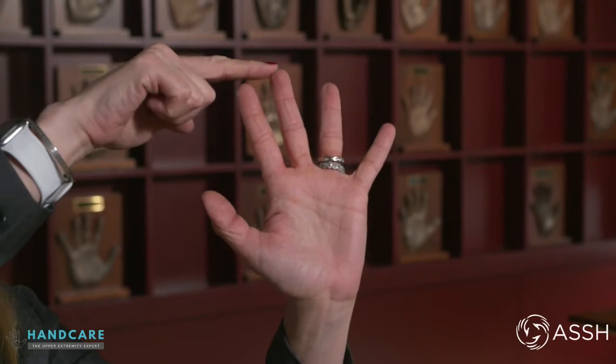Carpal tunnel is a pinched nerve at the wrist. The nerve is called the median nerve and it gives sensation to the thumb, the index, middle, and half of the ring finger.